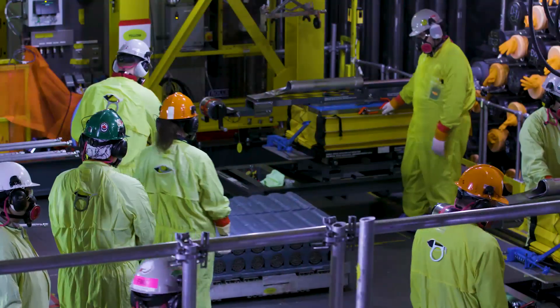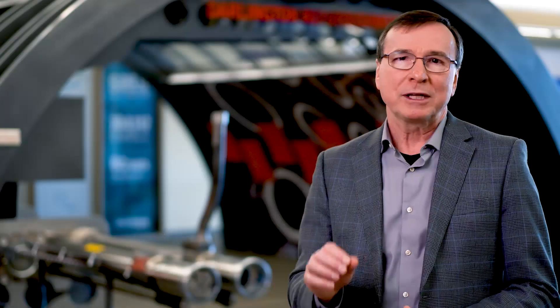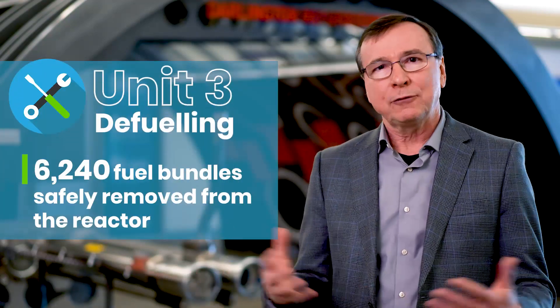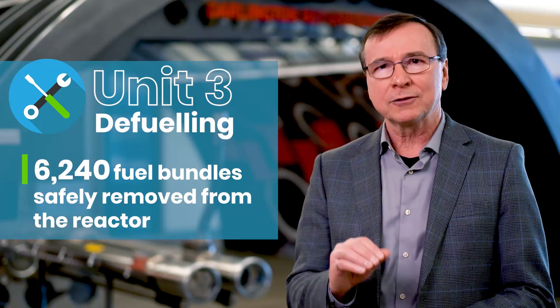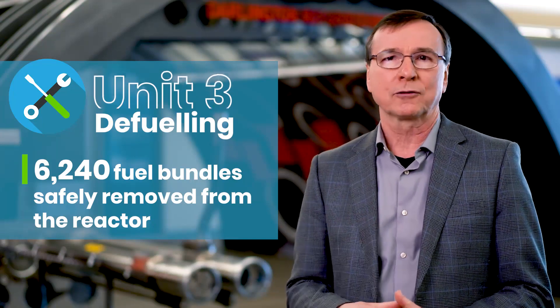Four years after successfully defueling Unit 2, the first Darlington unit to undergo a full refurbishment, OPG completed its second defuel campaign on Unit 3 ahead of schedule. Defueling involves the remote-controlled removal of 6,240 fuel bundles from the reactor. The fuel bundles are placed in water-filled fuel bays where they remain in safe storage for up to 10 years.